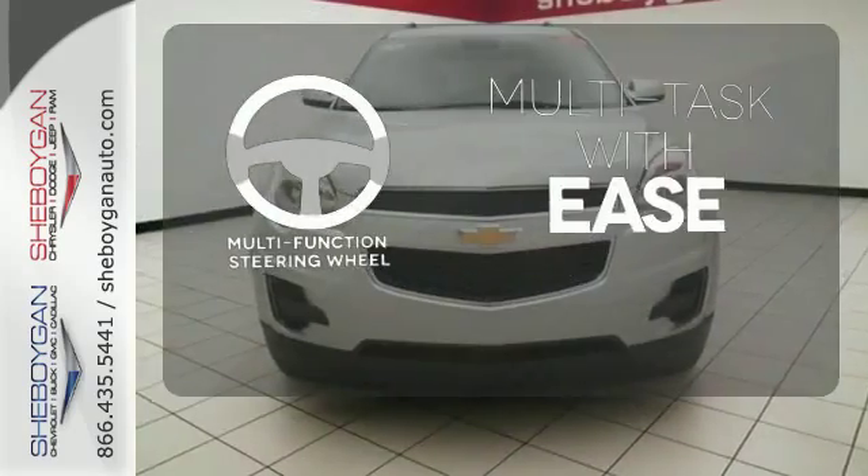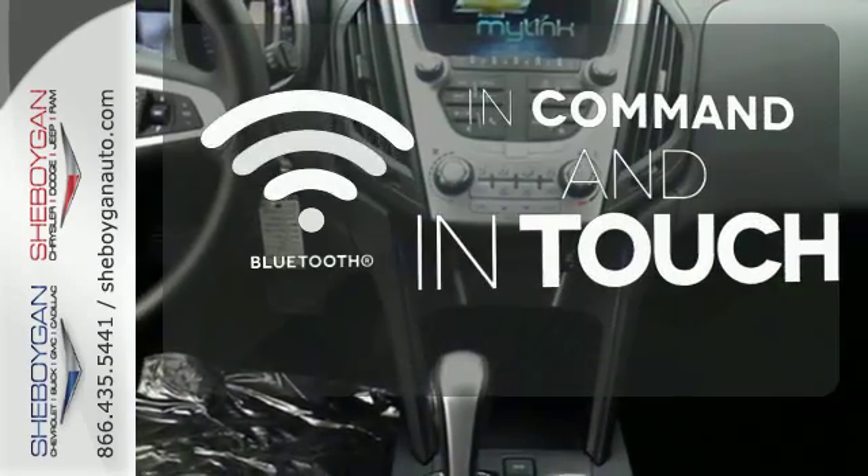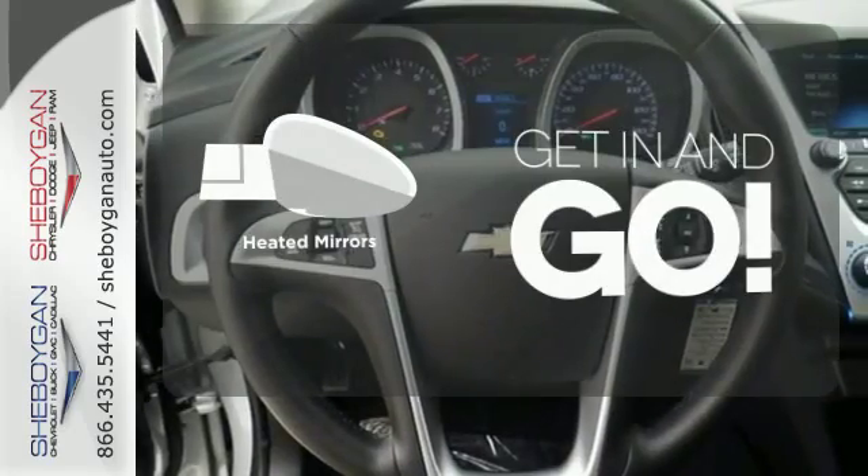A multifunction steering wheel makes multitasking a touch easier. Keep your hands on the wheel and eyes on the road with Bluetooth. Heated mirrors improve visibility in frosty weather.